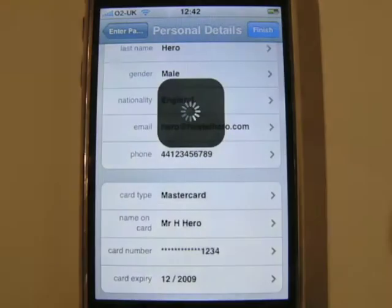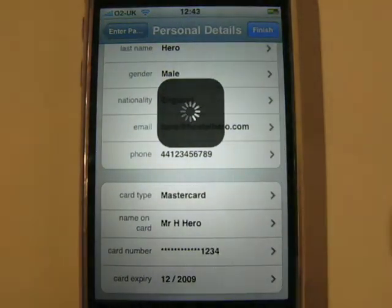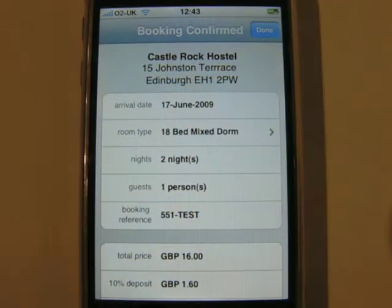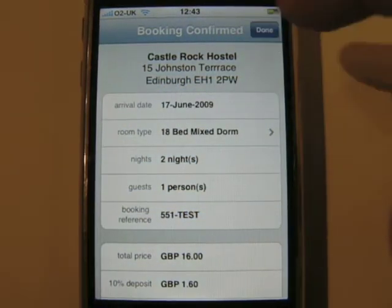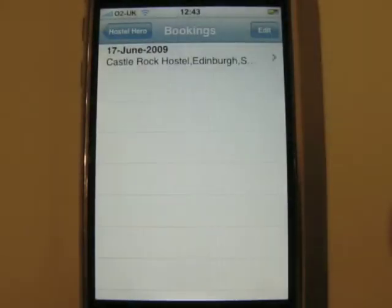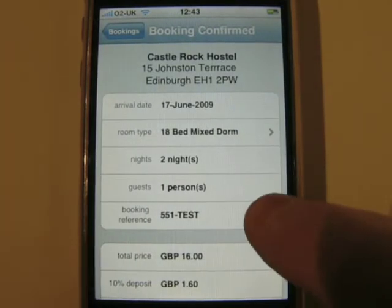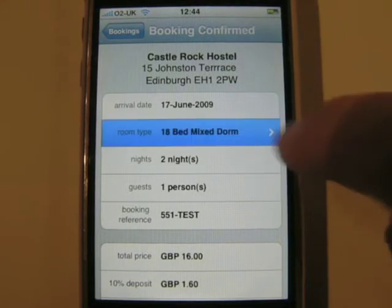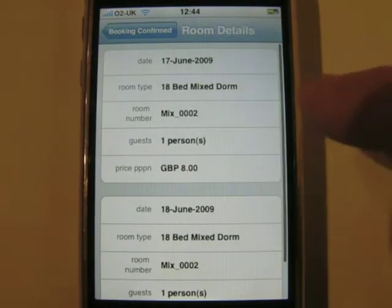Once your booking is complete, you are sent an email as confirmation, but all your booking details are also saved instantly to the iPod, so they can be accessed offline whenever and wherever you may need them. You can view the full details of your bookings at any time — you can see exactly what you have booked, including the booking reference and even which room you will be staying in.